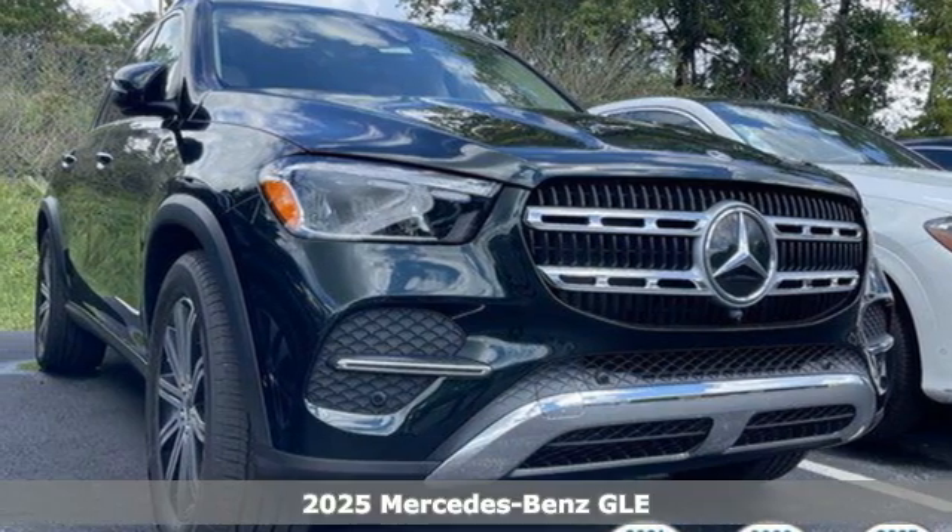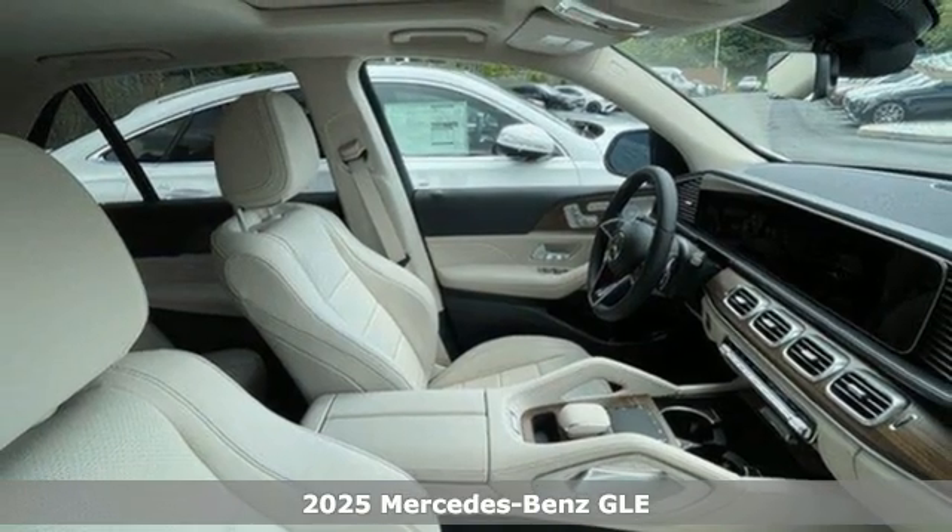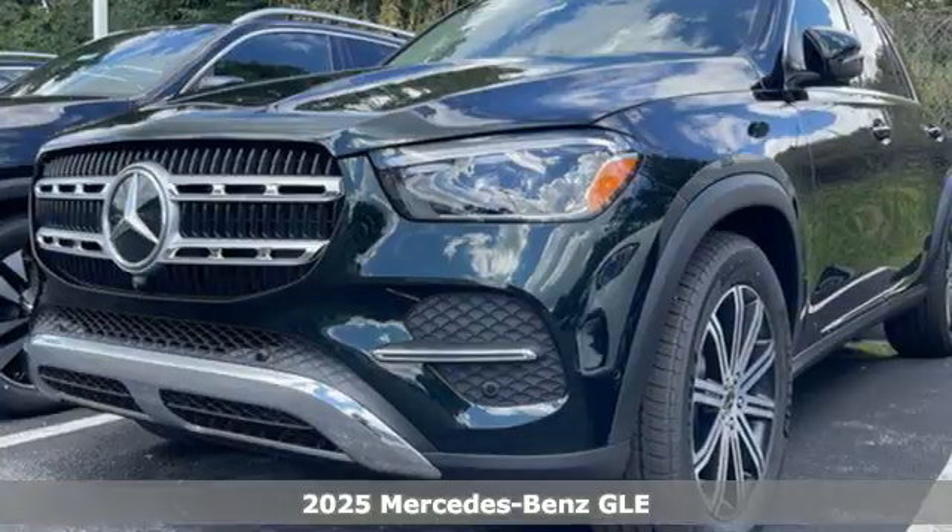It's a new 2025 Mercedes-Benz GLE. This GLE is reassuring when the weather turns and rewarding when the road turns.